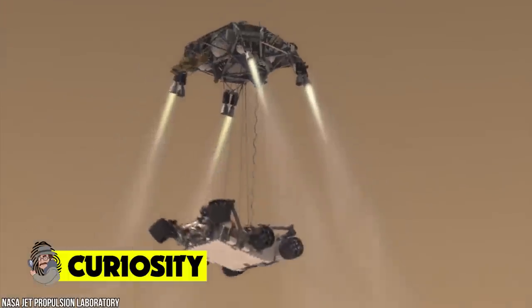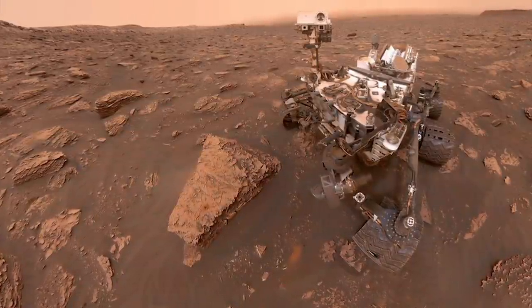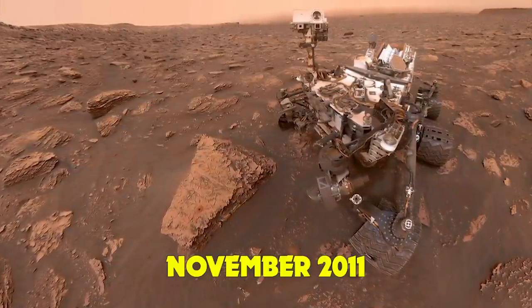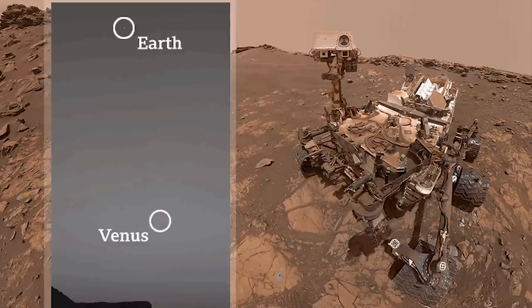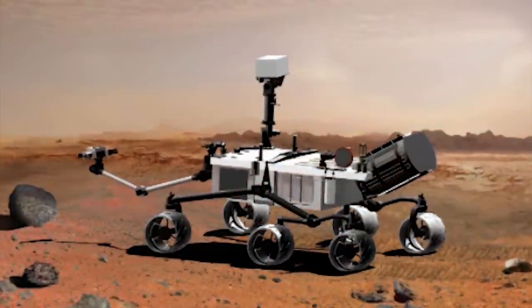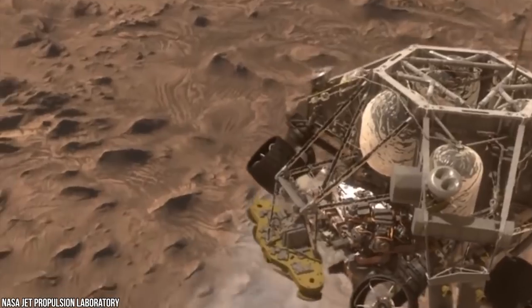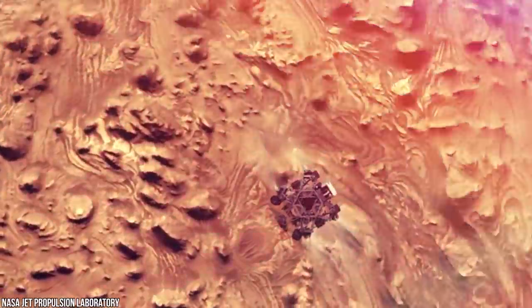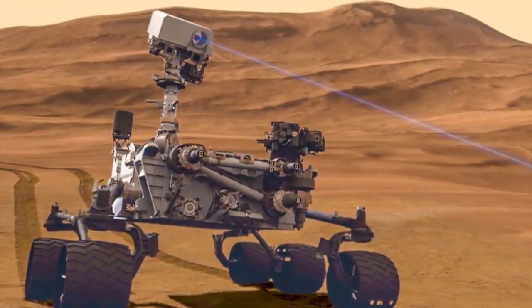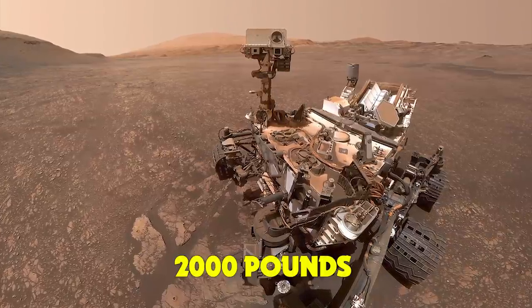Curiosity is a Mars rover designed to explore the Gale Crater on Mars as part of NASA's Mars Science Laboratory mission. It launched from Cape Canaveral in November 2011 and landed inside Gale Crater in August 2012. The rover's goal is to investigate Mars's climate and geology, and assess whether the site ever offered conditions favorable for microbial life. It is the most ambitious Mars mission yet flown by NASA.